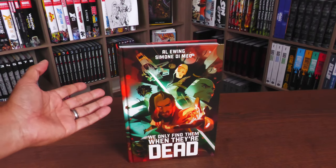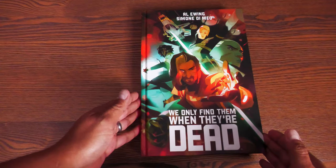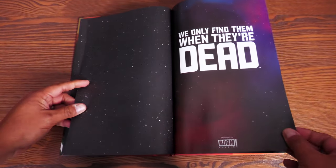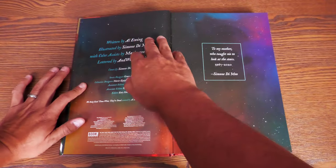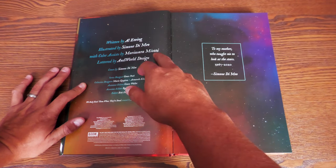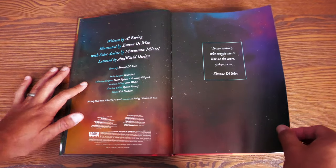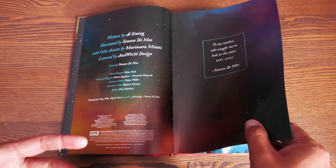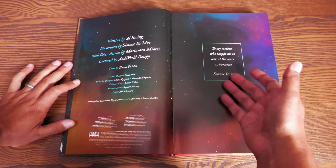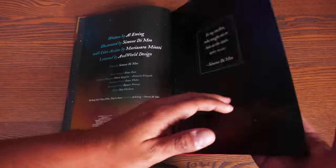We're going to open this book up, give you the pitch of the story, show off the artwork, and look at the extras and the build. We have some stars as our endsheets. We Only Find Them When They're Dead, published by Boom Studios, written by Al Ewing, with illustrations — pencils and inks — by Simone Di Meo, color assistance by Maria Asada Myoti, and lettered by N World Design. There's a beautiful dedication: 'To my mother, who taught me to look at the stars — 1967 to 2020.'